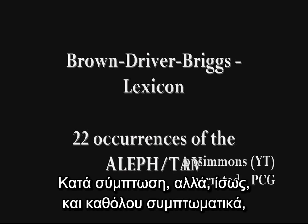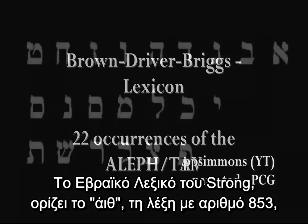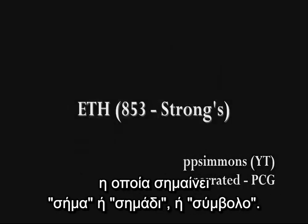Coincidentally, or perhaps not by coincidence at all, there are also exactly 22 letters in the Hebrew alphabet. The Strong's Hebrew Dictionary and Concordance defines the Eith, number 853, as probably deriving from number 225, Outth, which means a signal, or a sign, or a monument marker.